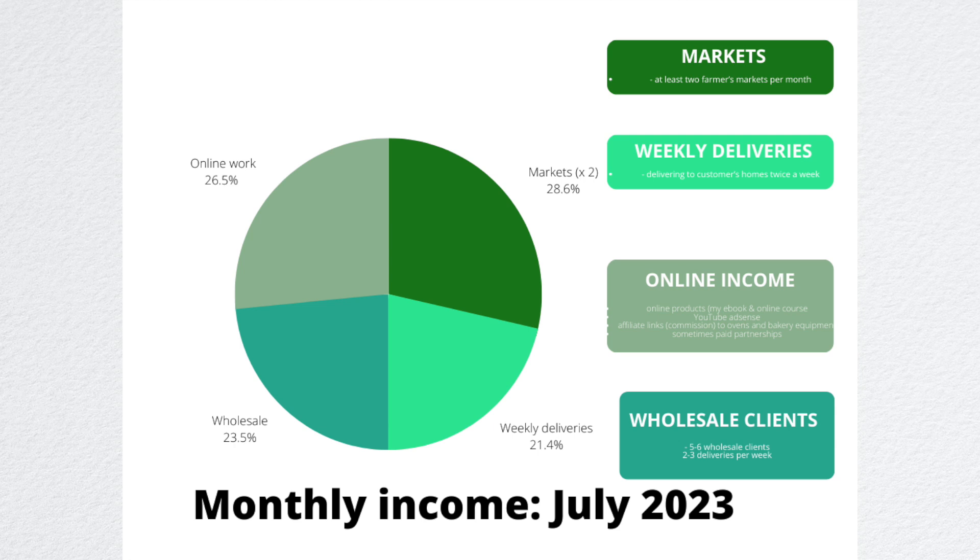In July it's much more even — I think people are going away for the summer. 26% came from online work, 23% from wholesale business, 21% from weekly deliveries, and 28% from farmers markets.